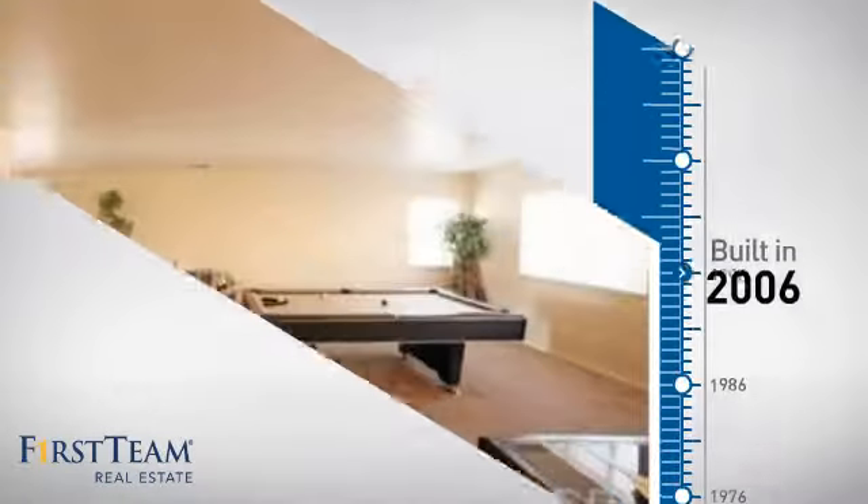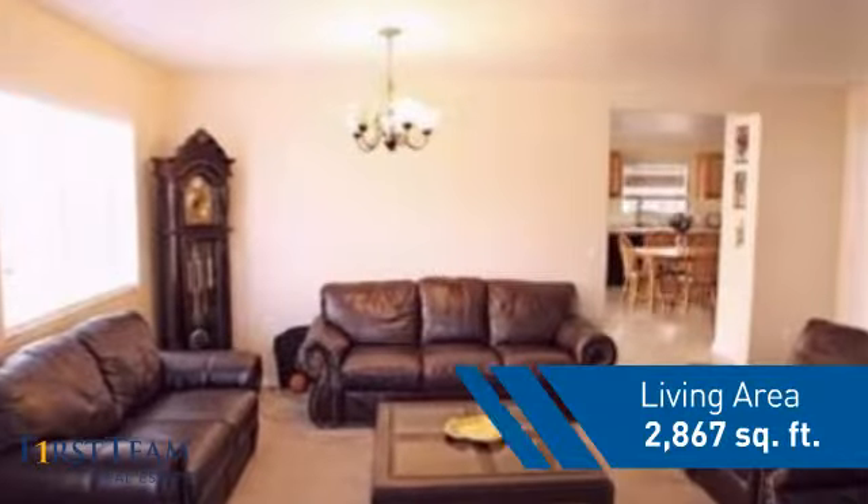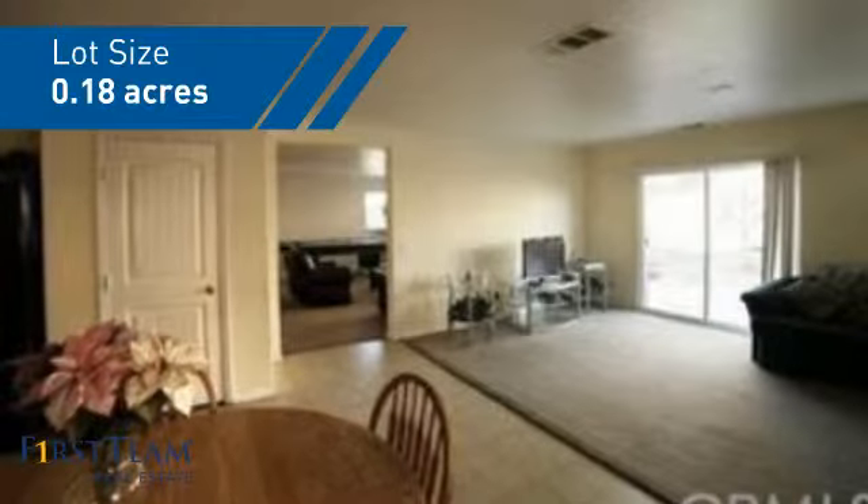This property was built in 2006 and features over 2,800 square feet of space, giving you a spacious layout to play host or kick back and relax after a long day.